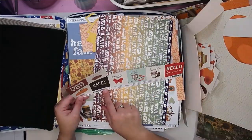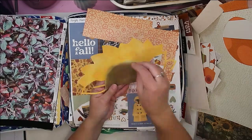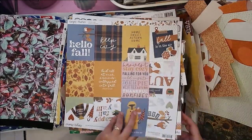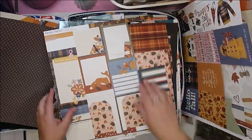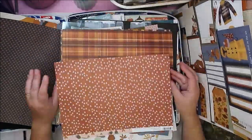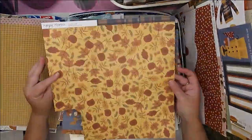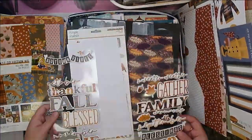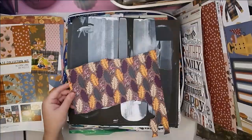I am hosting the Scrap Your Scraps challenge, which is kind of like the culmination of the crop. At the end of the crop, you've been working on projects all weekend long, finishing up challenges, and you've created not only beautiful stuff but also a giant pile of scraps. This challenge is to inspire you to get some of those scraps put together into a bit of a kit and get them used up.